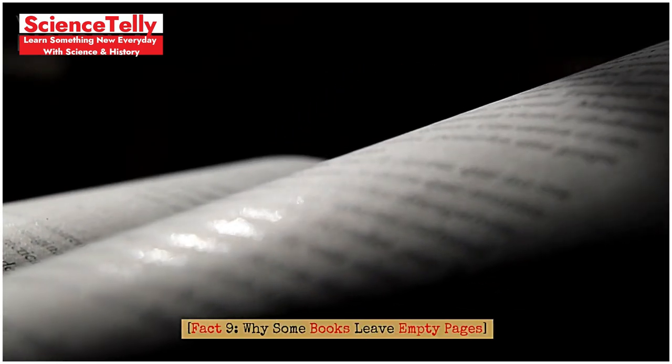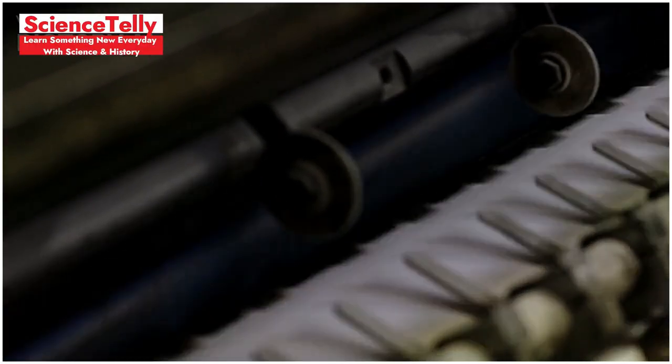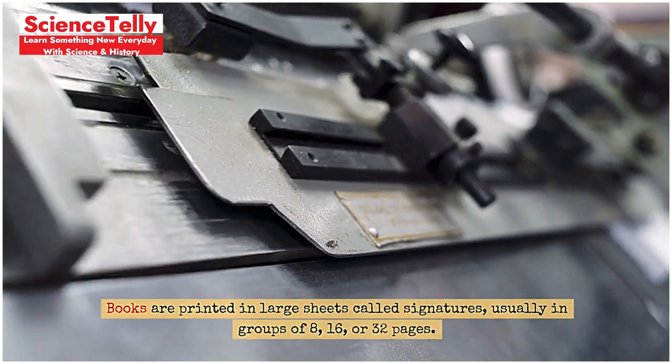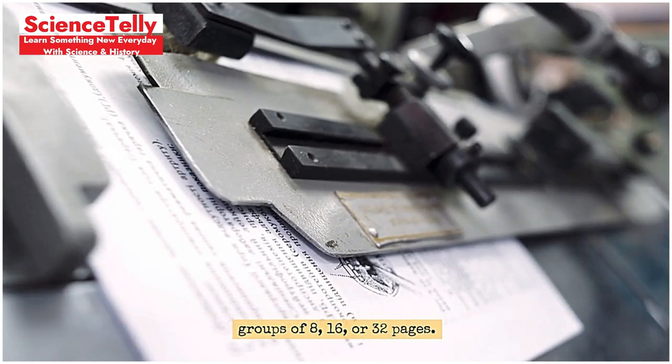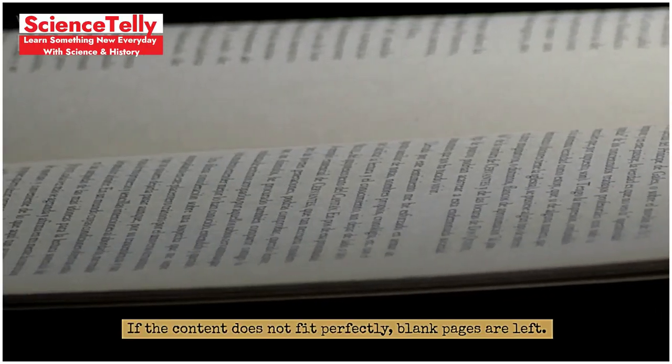Fact 9: Why some books have blank pages. Why do some books have blank pages? This happens due to the printing process. Books are printed in large sheets called signatures, usually in groups of 8, 16, or 32 pages. If the content does not fit perfectly, blank pages are left.